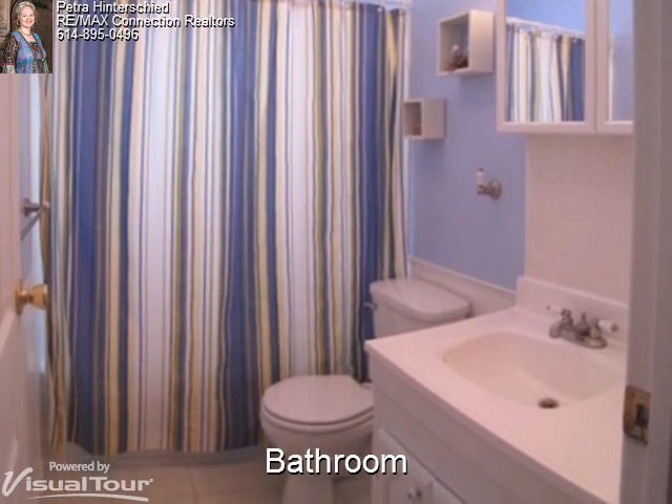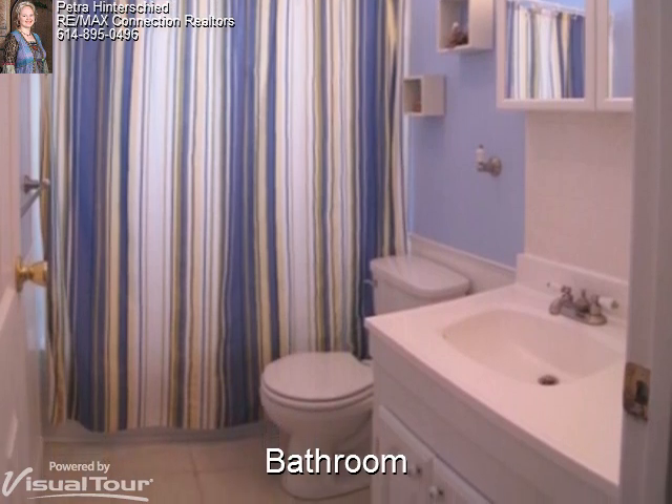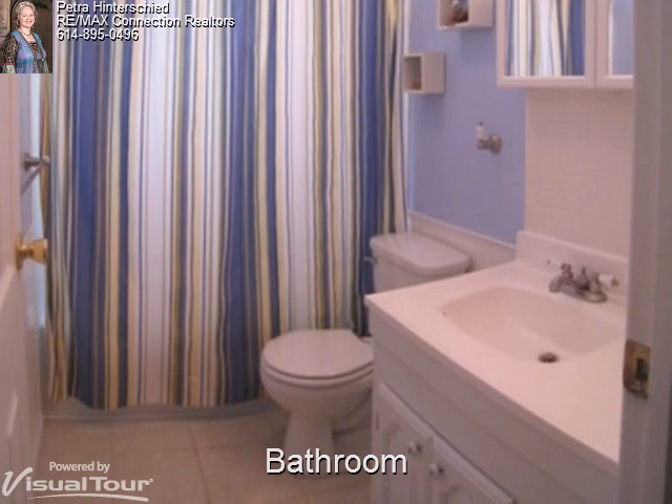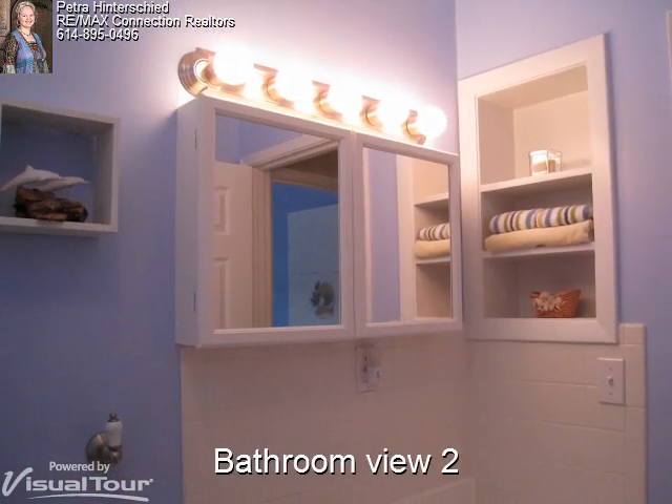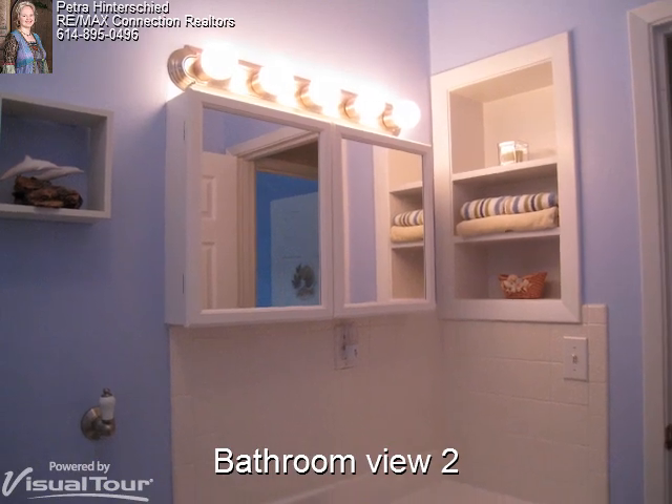The main bathroom has been updated with a white vanity cabinet and cultured marble sink and neutral vinyl flooring. It also features built-in wall shelving and a mirrored medicine cabinet for extra storage.